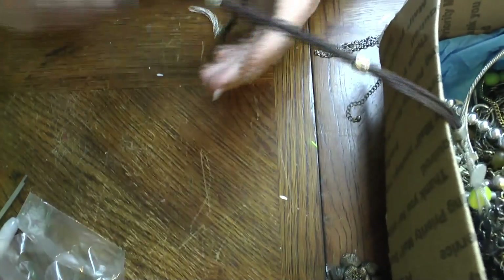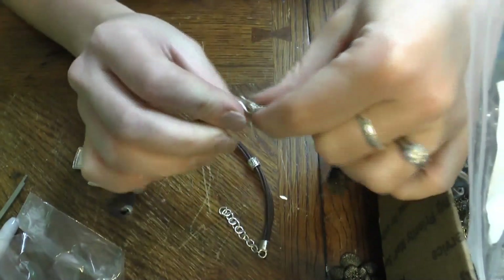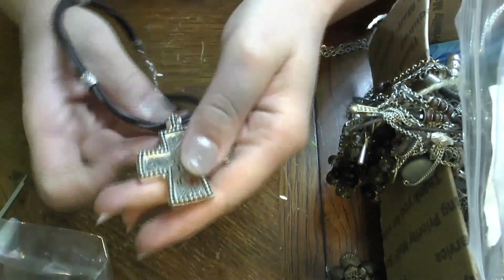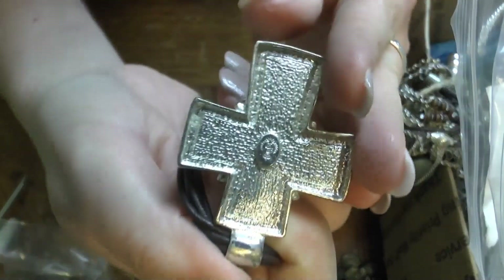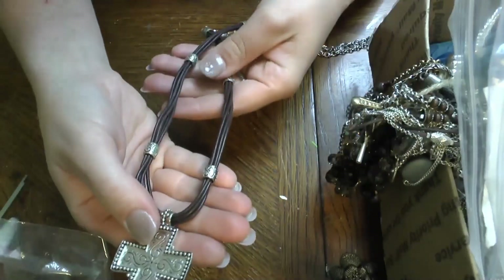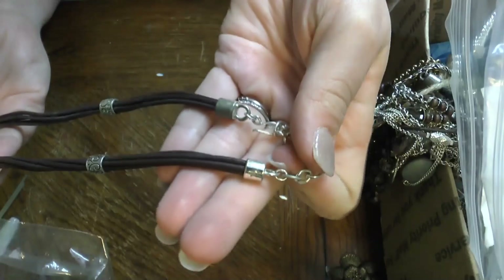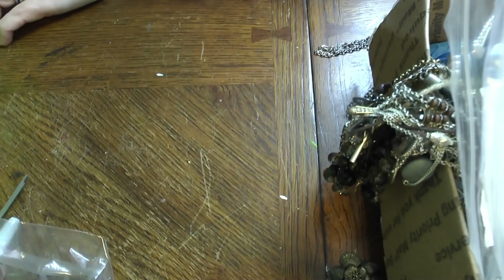Here we go, here's the next batch of things. This guy's almost loose — this is the Premier Designs one that reminded me of Brighton but it's not. Shepherd's hook clasp. That is big and beautiful — there's your Premier Designs logo back there. It's on a leather cord with a little wear to the leather cord, but it's not that bad. A little bit of metal tone wear up at the top, but all in all that's a cute little statement necklace. I like that one.